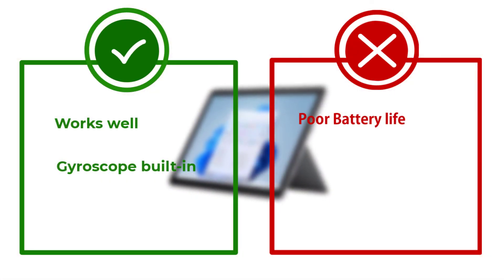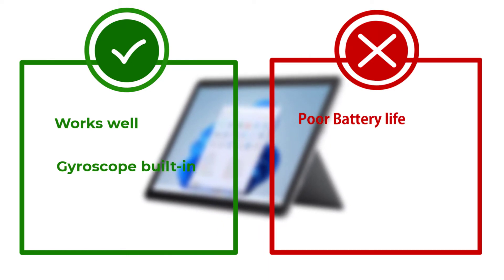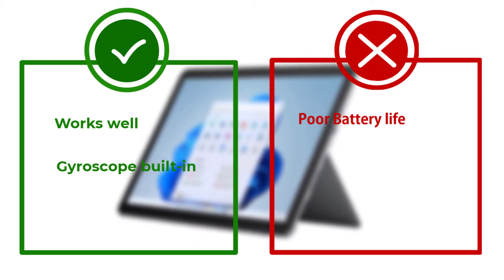Nonetheless, even the base model offers a notable bump in power over the original Surface Go 1. If you own the older model, it is worth the upgrade.